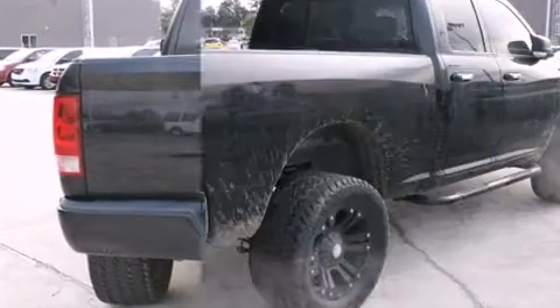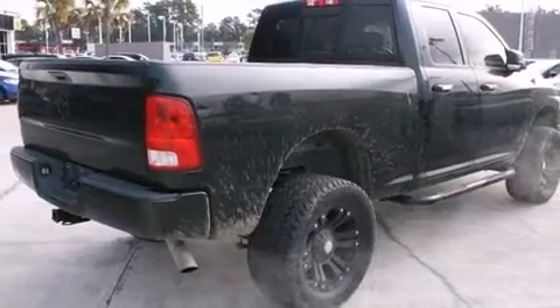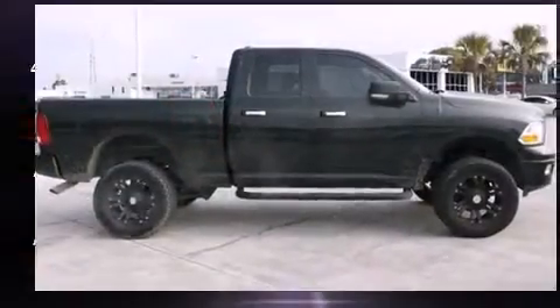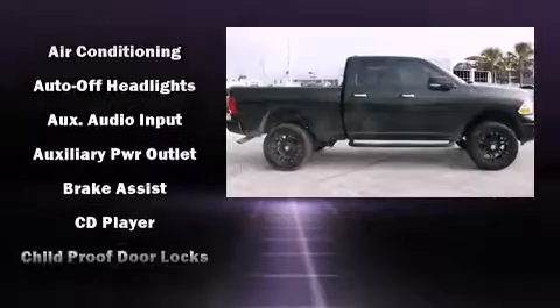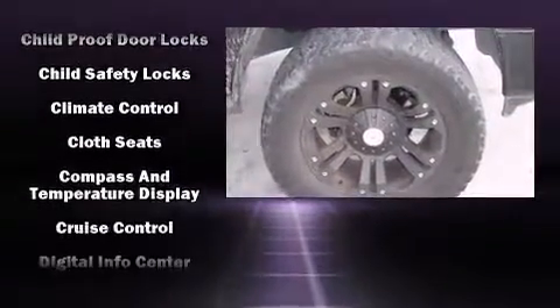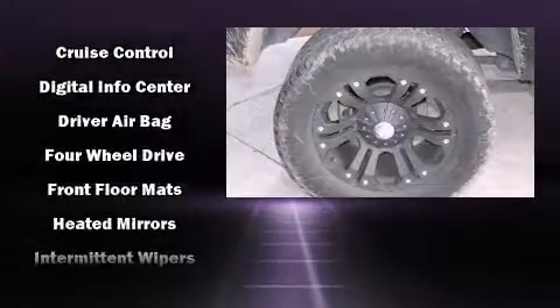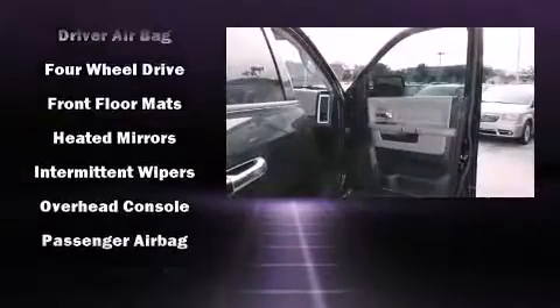Dodge ensures the safety and security of its passengers with equipment such as dual front impact airbags, head curtain airbags, traction control, brake assist, ignition disabling, and four-wheel disc brakes with ABS.